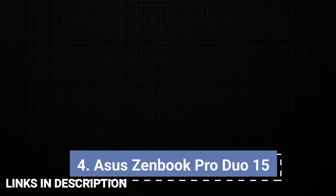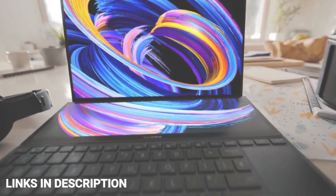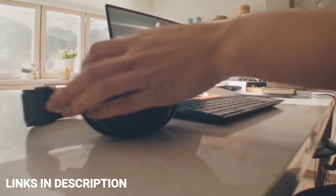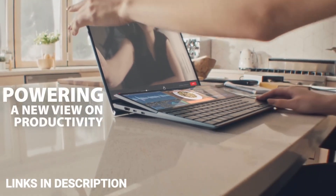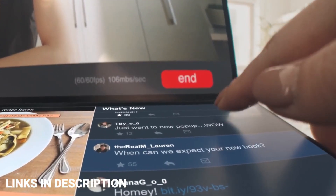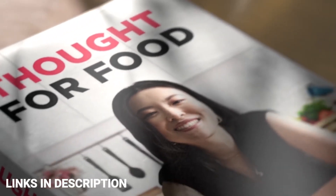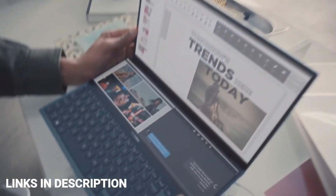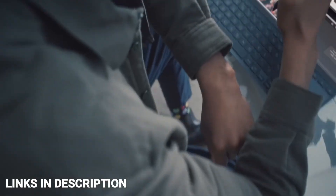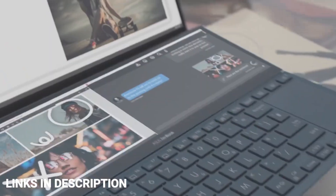Asus ZenBook Pro Duo 15 — an amazing dual-screen laptop. It offers features and specifications that few laptops match. It is powered by the Intel Core i9 12th generation CPU, 32GB of RAM, 1TB SSD and NVIDIA GeForce RTX 3070 Ti. An ergonomic lift-based design improves the typing position, audio and heat dissipation. The OLED 4K Ultra HD monitor comes with 133% sRGB color and 100% DCI-P3. The 0.2ms response time is faster than most contemporaries and perfect for gaming or other multimedia activities.